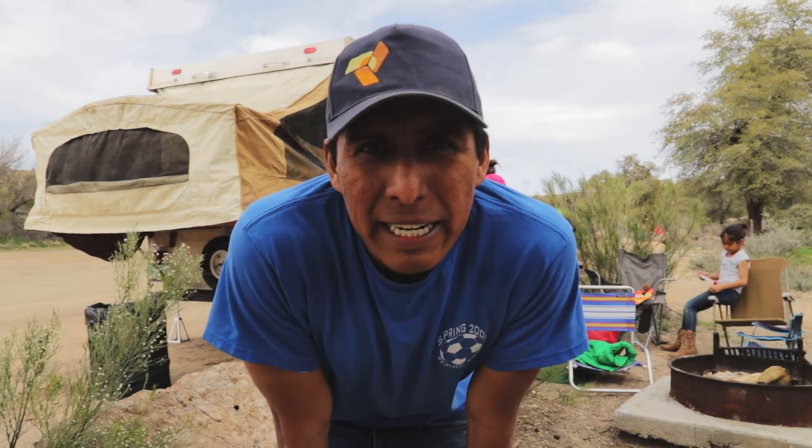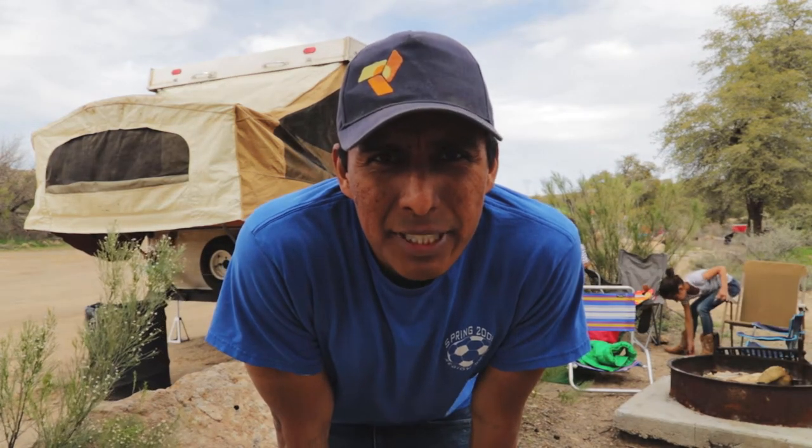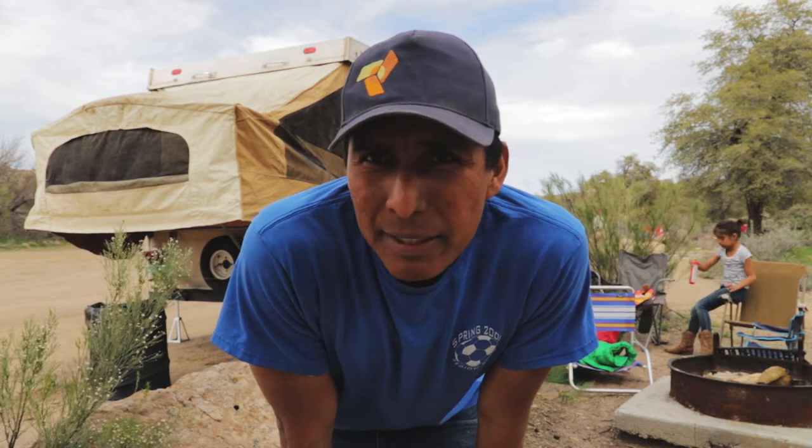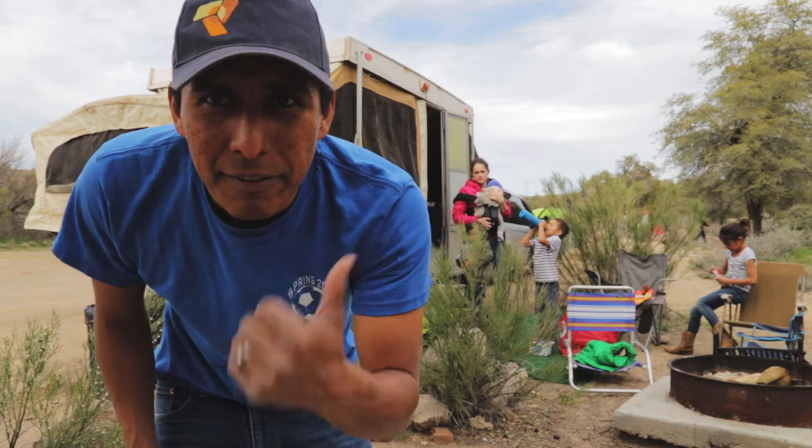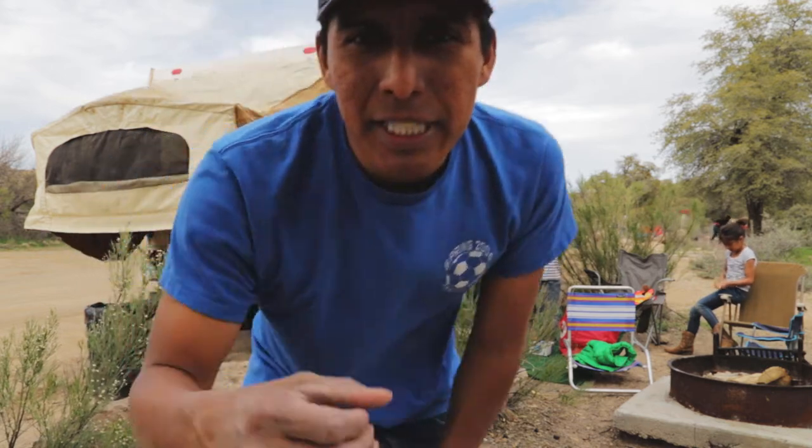Alright, we're at Oak Flat Campground, decided to take the family out, so we got the camper popped up. As you can see, BAM! And the kids are over here having fun. Shane's playing in the river, if you want to check it out.